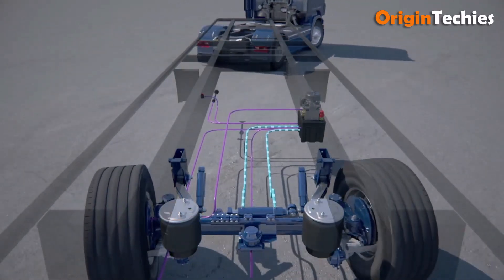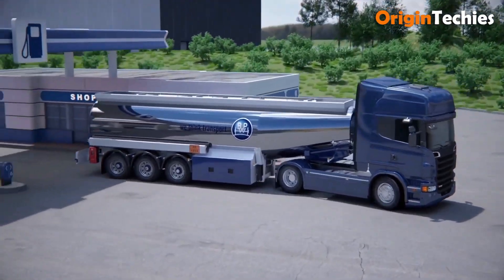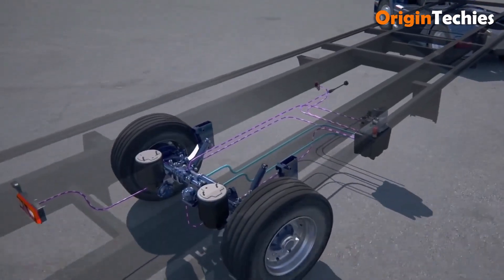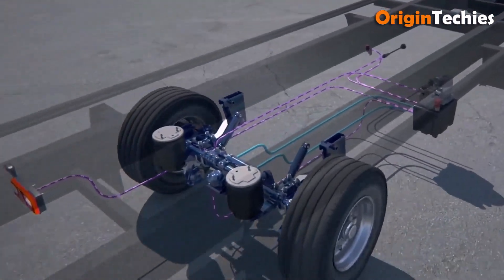ARC operates independently of the EBS system, offering flexibility and ease of integration. With ARC, operators can expect improved maneuverability, reduced tire wear, and potential fuel savings.